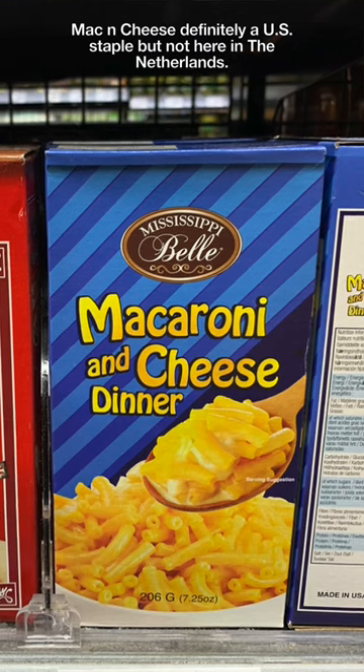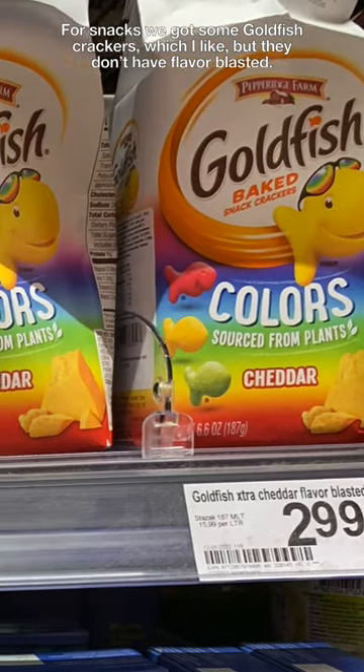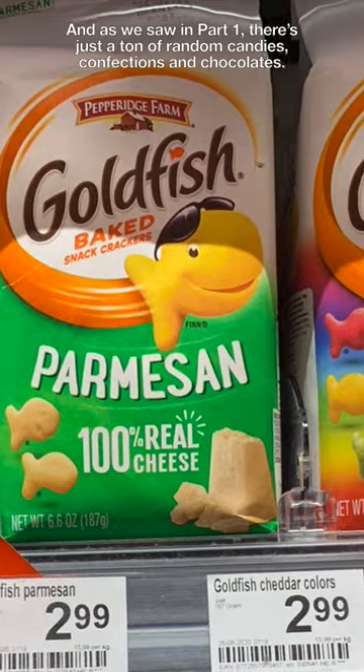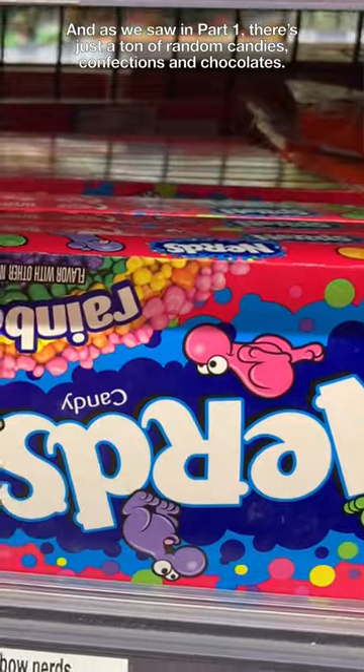Mac and cheese, definitely a U.S. staple, but not here in the Netherlands. For snacks, we got some goldfish crackers, which I like, but they don't have flavor blasted. And as we saw in part one, there just is a ton of random candies, confections, and chocolates.